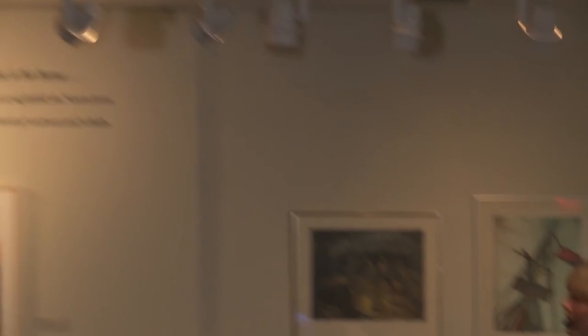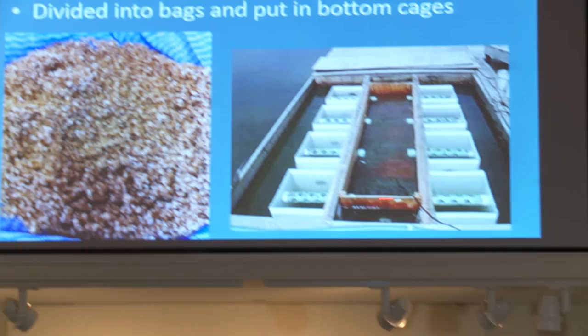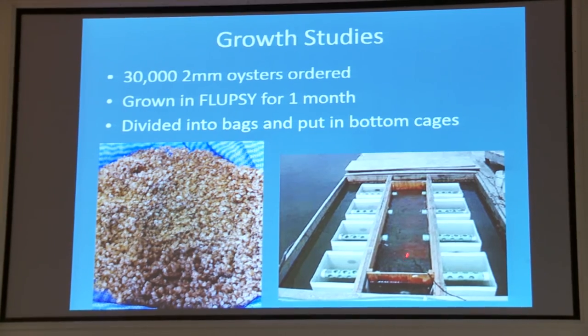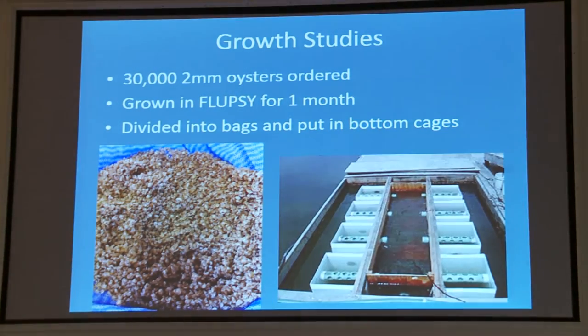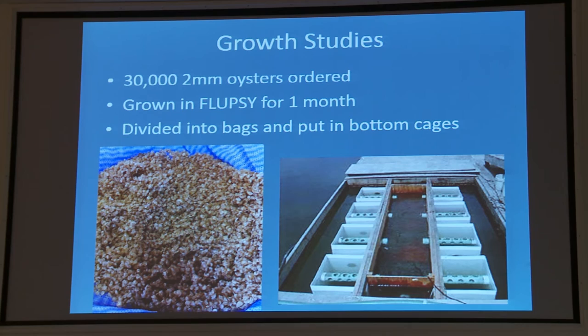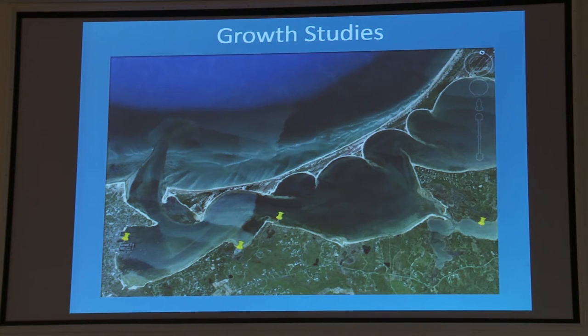For the growth studies, I ordered 30,000 two-millimeter oysters — they're really small — and put them into a Flupsy, a floating upweller system. It has a pump at one end that draws water out of a trough and forces it up through silos in a continuous loop, which allows the oysters to grow super fast. This map shows the four different cage locations: Old North Wharf, Shimmo, the Quaise area, Dionis, and then in Polpis.